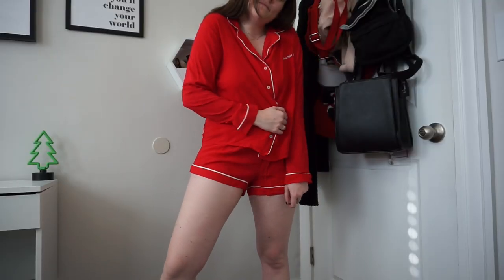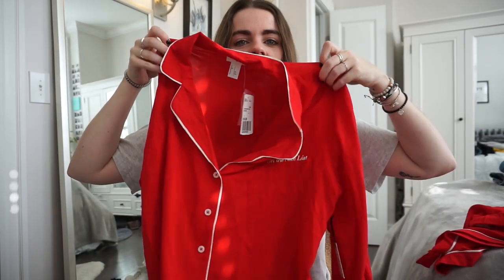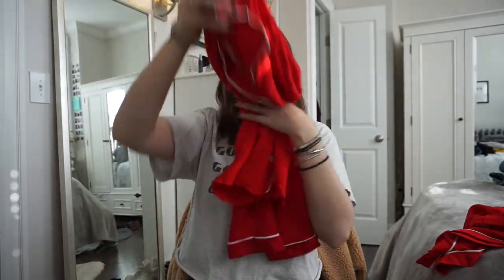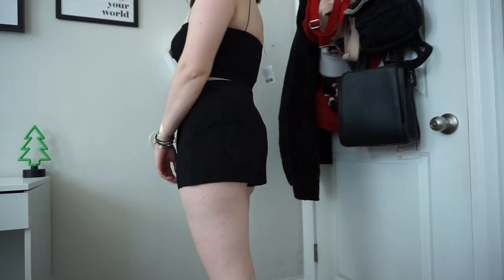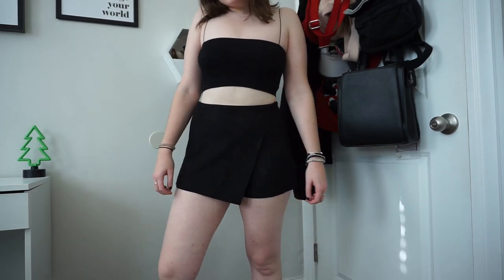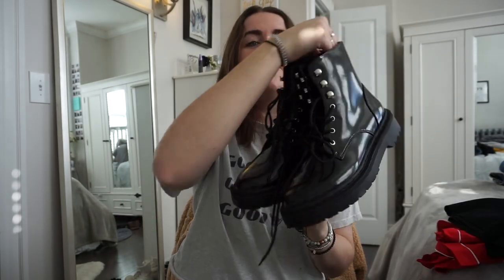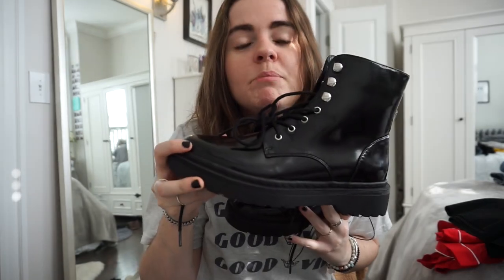Yesterday at Forever 21 the whole store was 30% off. My friend and I got really funny matching Christmas pajamas — the shorts have a white trim and the shirt is a red long sleeve button-down with the same trim that says 'On the Nice List.' Then I also got this little skort — it's an envelope skort with a flap over, made of a really nice suede material with shorts in the back. I can wear it a ton of different ways.